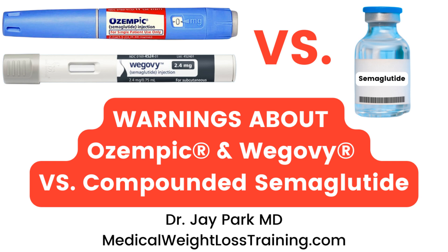Semaglutide is a glucagon-like peptide-1 receptor agonist developed initially for type 2 diabetes that has demonstrated significant weight loss effects in clinical trials. This led to its FDA approval for chronic weight loss management in patients with obesity or overweight with at least one weight-related comorbidity.